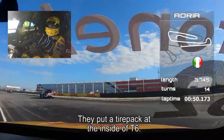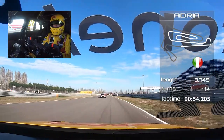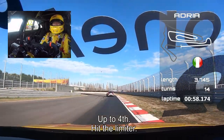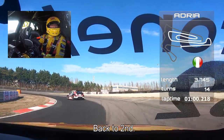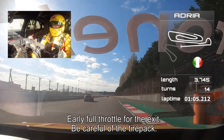Now they put a tyre pack here on the inside of T6. Up to fourth gear. Hit the limiter. Going back to second. Let the car rotate. Early full throttle for the exit. Be careful of the tyre pack on the exit.